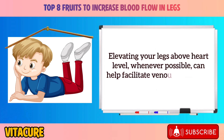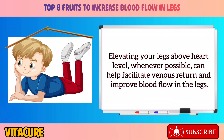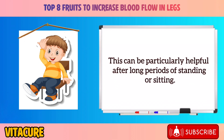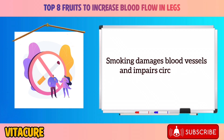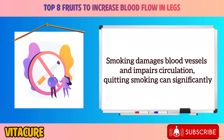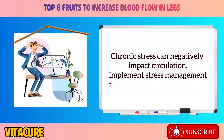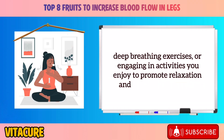Elevating your legs above heart level, whenever possible, can help facilitate venous return and improve blood flow — particularly helpful after long periods of standing or sitting. Quitting smoking is also important, as smoking damages blood vessels and impairs circulation. Managing stress through meditation, deep breathing exercises, or activities you enjoy can also promote relaxation and improve blood flow.